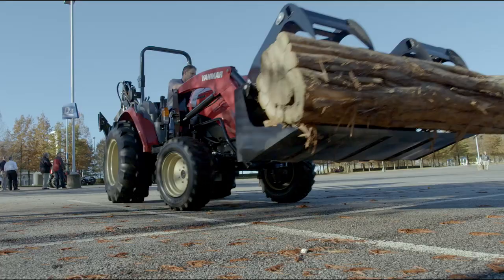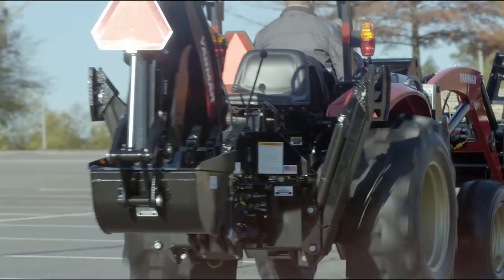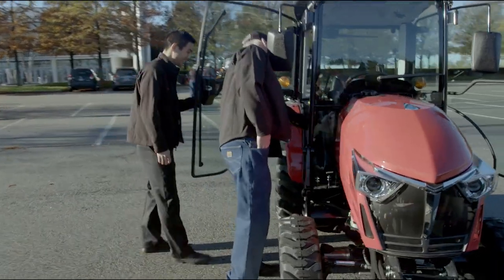They're the first to see these tractors in North America. They can demo, they can drive the tractors, they can talk to the engineers and truly understand what we're going to accomplish.